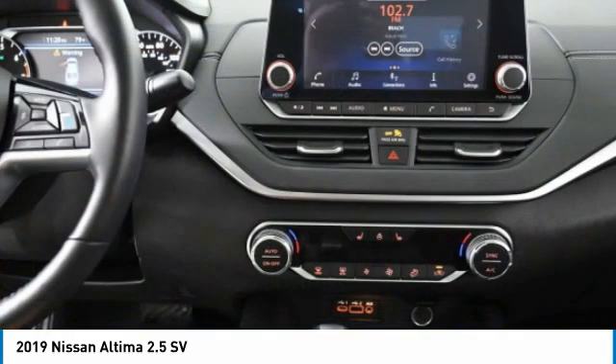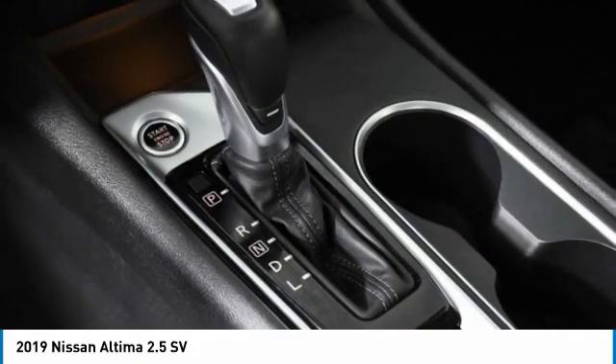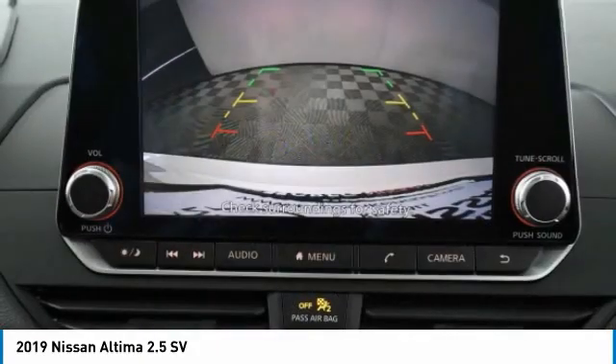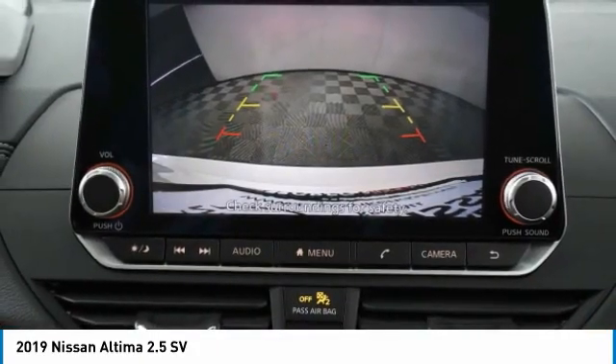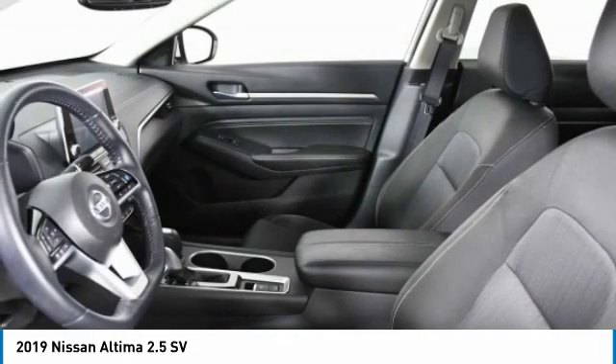Aluminum wheels, brake assist, daytime running lights, front performance tires, rear performance tires, four-wheel disc brakes, LED headlights, fog lamps, FWD, integrated turn signal mirrors.